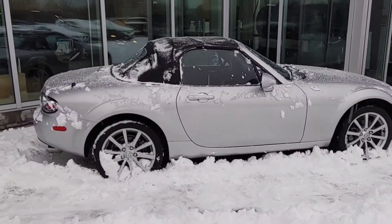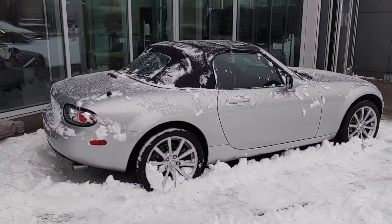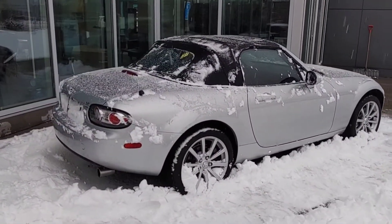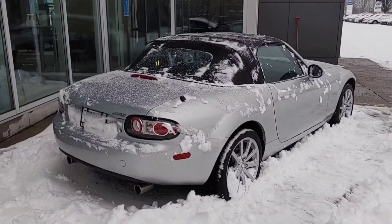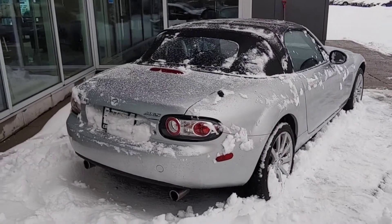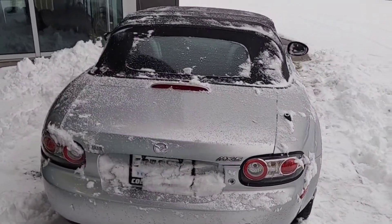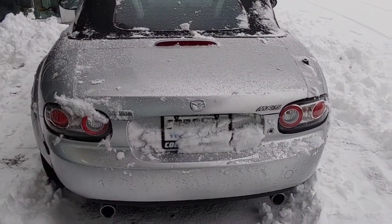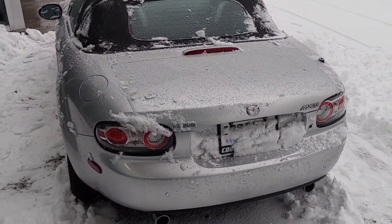Now I gave it a bit of a wipe down and checked out the body myself just to see if I could notice any nicks, dings, or scratches. For an '06, this thing is in fantastic shape — a lot of fun for the upcoming spring and summer. Coming around the back: no marks, no dings, no scratches.